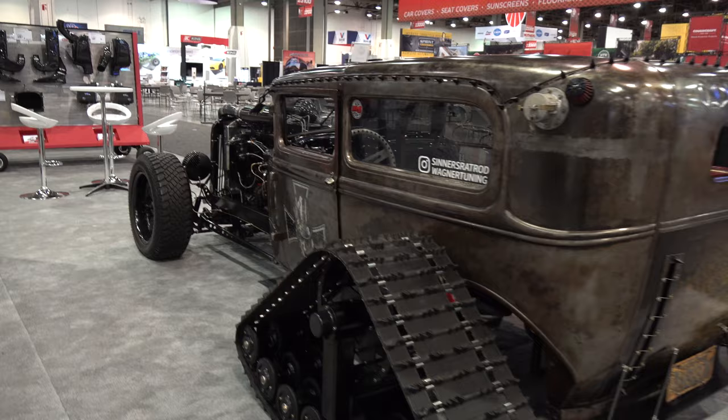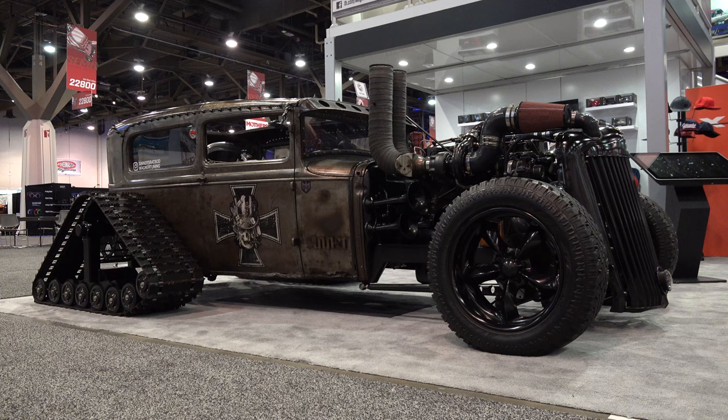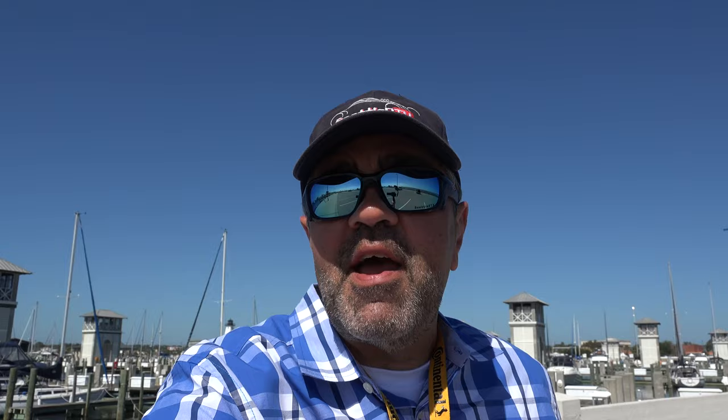Cool car though — I knew y'all would want to see it. So there you go from the 2021 SEMA show: a 1930 Ford Model A on tracks. How cool is that? Hope you all enjoyed it. Make sure you subscribe to this channel and visit scottydtv.com for an easy way to search the hundreds of videos I have posted — either click the link in the description or the one at the end of this video.